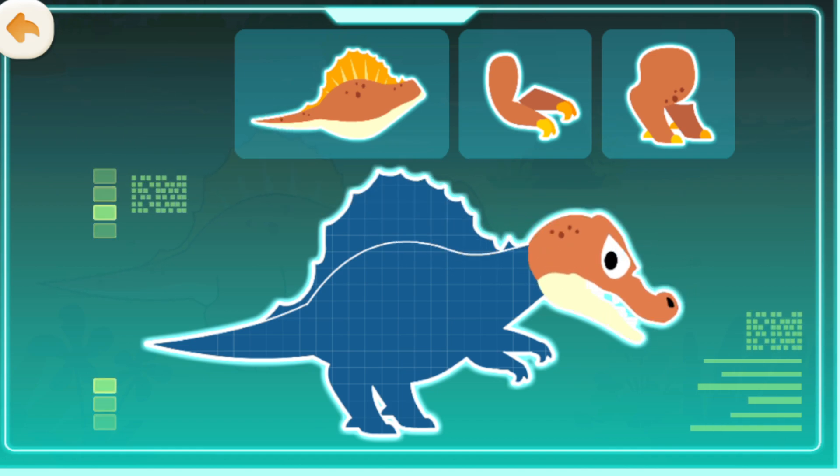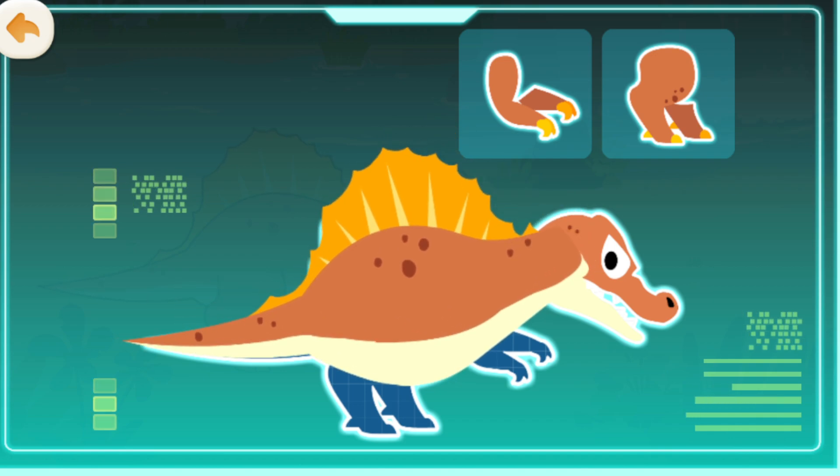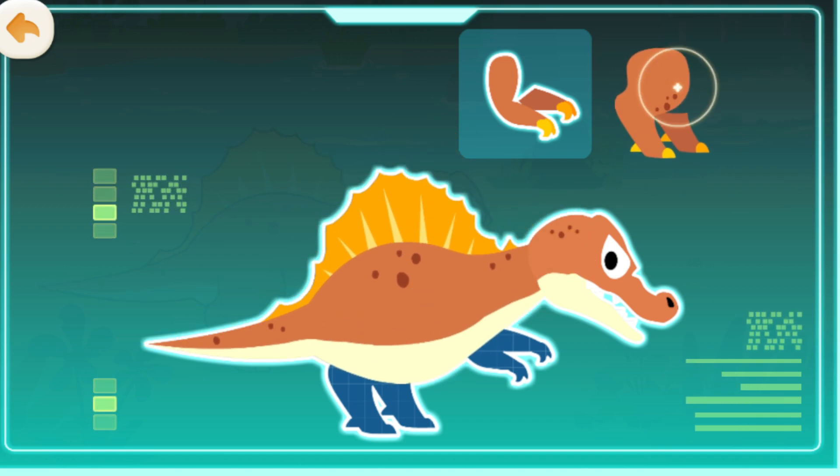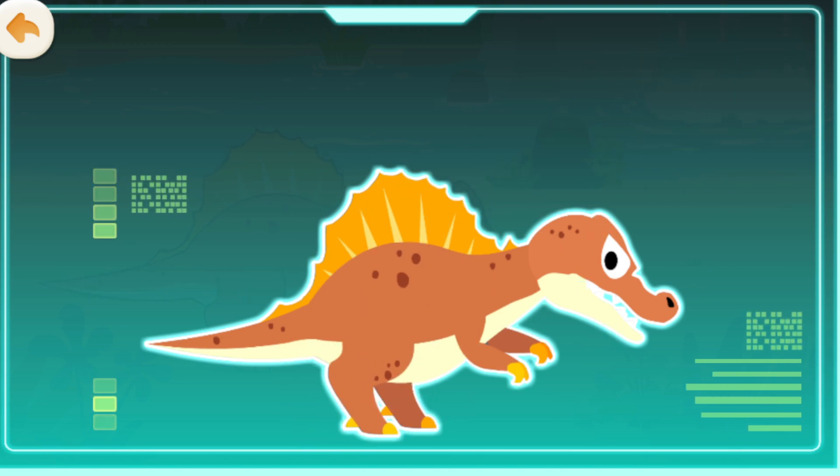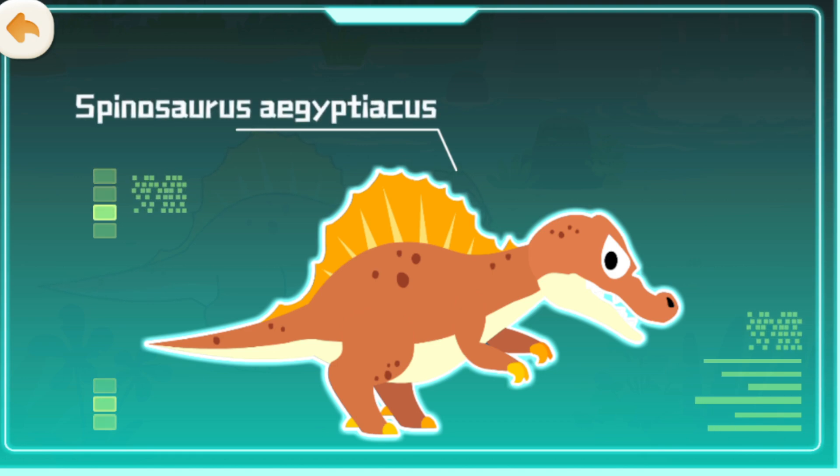Spinosaurus aegypticus has a long snout, a huge sail on its back, sharp claws, and strong hind legs. It existed during the Cretaceous period and is a large carnivorous dinosaur.